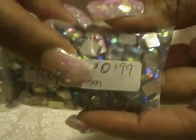This bag of cushion cut squares is full — it is 400 pieces, they are 6mm, and this bag was 99 cents.